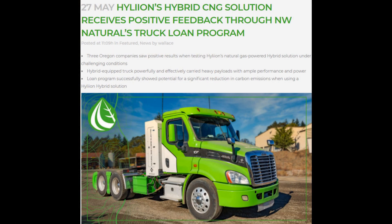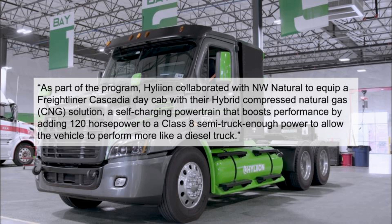I think investors are seeing this as some positive results for the company. So last week, Hyliion reported that three companies located in Oregon had completed some initial testing results of their hybrid compressed natural gas powertrain. They were loaned the powertrain for about three weeks and were able to test it out and see how it performed in their fleet operations.